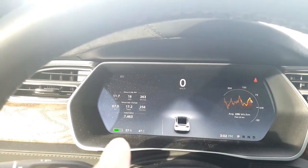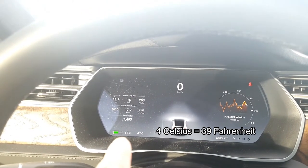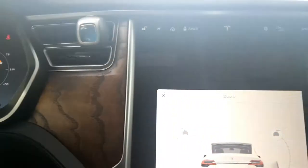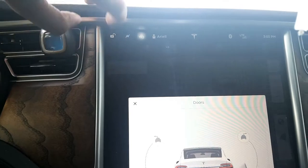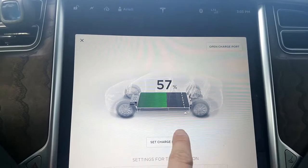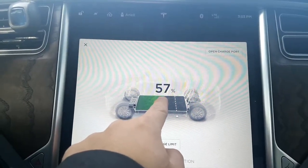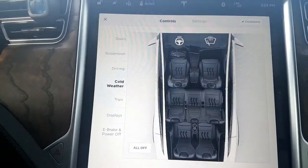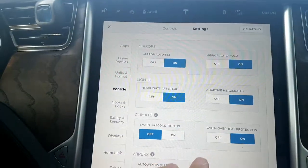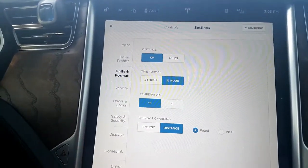If you notice, I have my battery remaining indicated in percentage points — percentage of energy. Let's go to this screen here. Today I had it set to 90, let's go down to 80. There it goes — it says 57. We have 57 percent of our battery remaining. However, in the settings tab you can change it to display distance.